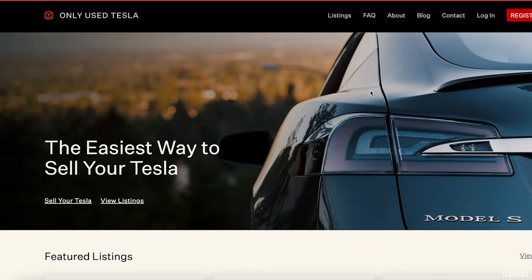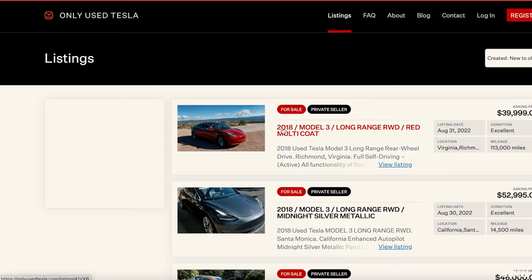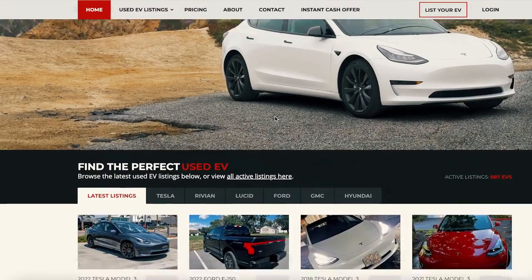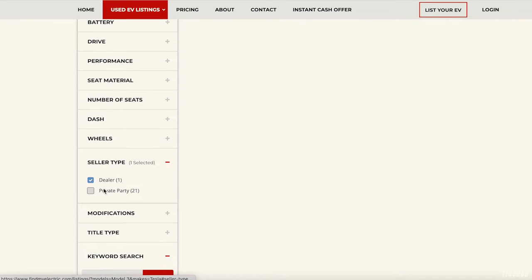Two other places I'd recommend: first, 'Only Used Tesla' — a great site to find private-party Teslas. You can filter by model and location, click a listing, and either see a phone number or log in to contact the seller. I've actually sold a Tesla through this website. The other one I'd highly recommend is 'Find My Electric' — I've sold cars there too. They list Teslas and other EVs like the Ford Lightning. Note that sellers can pay to be featured at the top, so watch for sponsored posts. There are 21 listings for a Model 3 there.